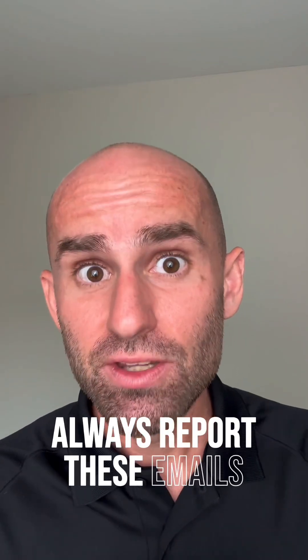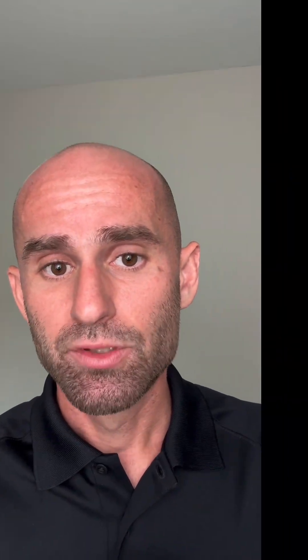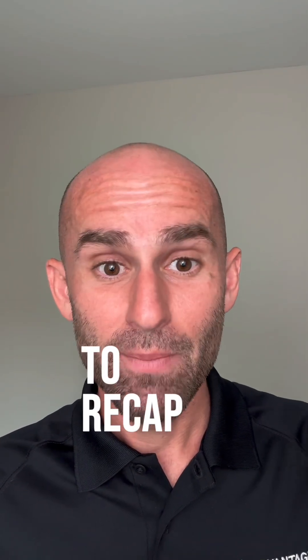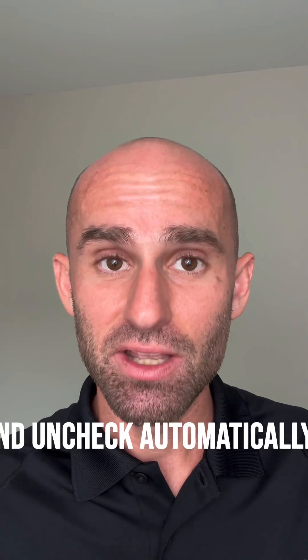Always report these emails if you can, because when you do it protects people around you and helps identify those who are doing the wrong. Report and just don't accept the meeting — simple as that. To recap: File, go down to Options, scroll through to calendar sync, and uncheck automatically accept. Save you some time, save you some confusion.